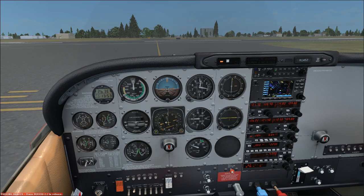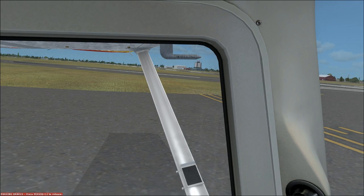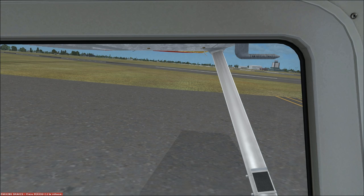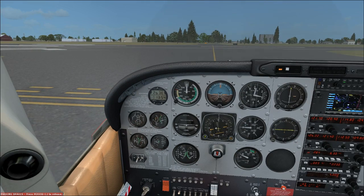We're here at Valdosta Regional in Valdosta, Georgia — identifier Victor Lima Delta — and we're on an IFR flight plan to Macon. Let's just assume the tower was closed down for the day, and we got our IFR clearance from Jacksonville Center on the RCO. Our clearance was: cleared to Macon via Tifton-Meyers, then as filed. Climb and maintain 4,000, expect 8,000, 10 minutes after departure.